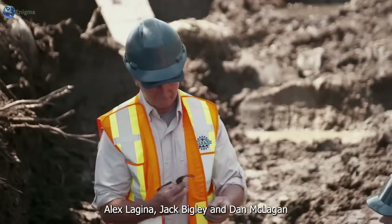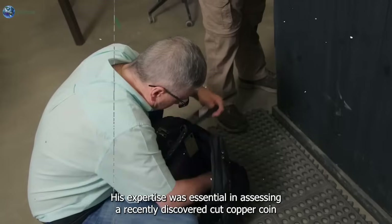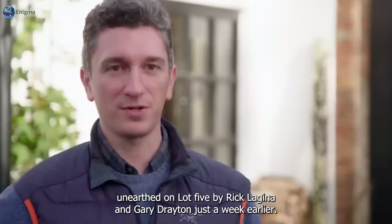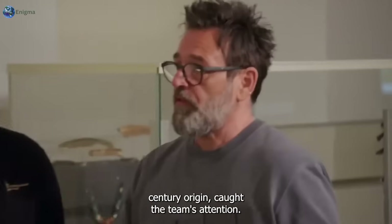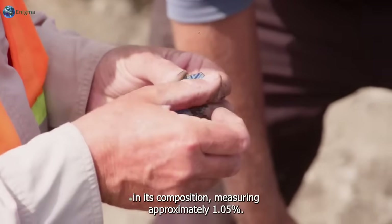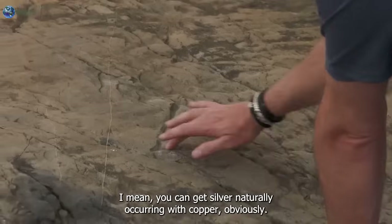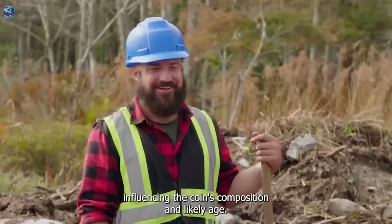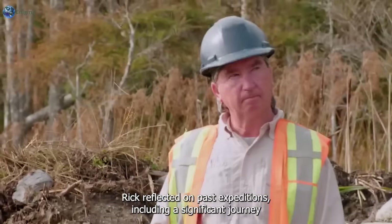At the Oak Island Interpretive Center, Alex Lagina, Jack Bigley, and Emma Culligan eagerly awaited numismatist Sandy Campbell. His expertise was essential in assessing a recently discovered cut copper coin unearthed on Lot 5 by Rick Lagina and Gary Drayton just a week earlier. Sandy conducted a closer examination and detected a trace of silver measuring approximately 1.05 percent. He explained that silver might naturally accompany copper, influencing the coin's composition and likely age. This discovery solidified their belief that the currency originated from the Roman era.